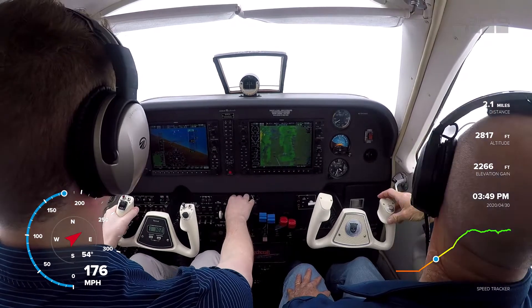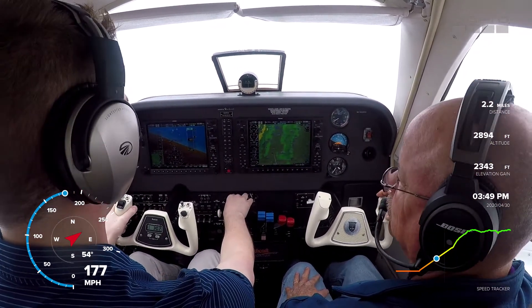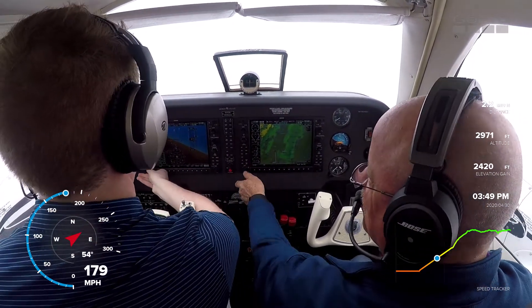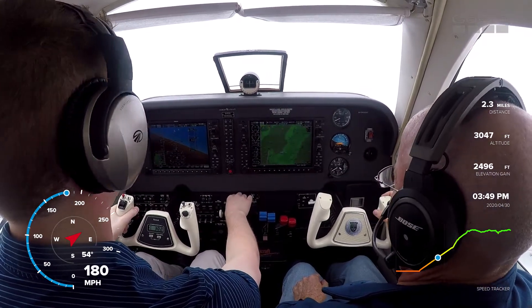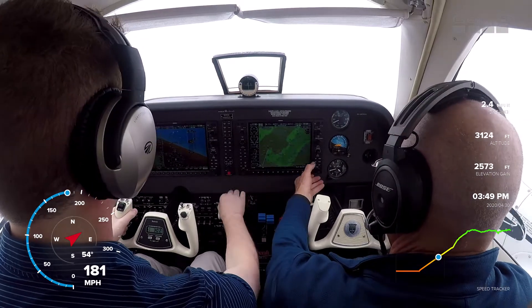Number 683 Delta Delta, clear direct Liberty VOR, climb maintain 5,000 and remain within 5 miles of the Liberty VOR. Is that enough room for you? Yeah, that'll be fine. 5,000, we're going direct Liberty. 3 Delta Delta, thank you.